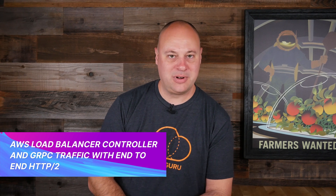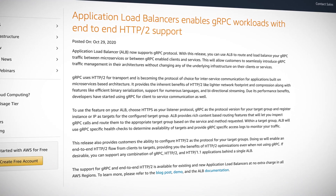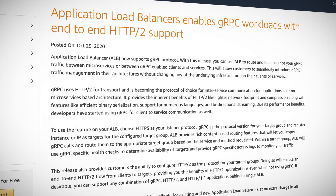Good news for all you web application developers out there. Application load balancers are now capable of supporting end-to-end HTTP2 and gRPC. HTTP2 has been around for a while and it's an improvement over HTTP 1.1 by changing the way data is transported between the client and the server, resulting usually in better performance — meaning faster web applications. gRPC is an open source remote procedure call framework that uses HTTP2 and has become quite popular among application developers. You can also use ALB's content routing features to inspect the gRPC calls and route them to specific target groups based on the service and method request.